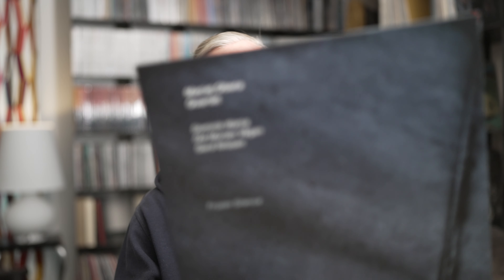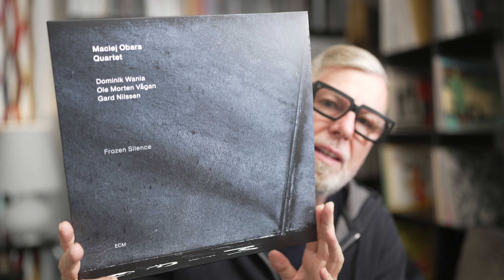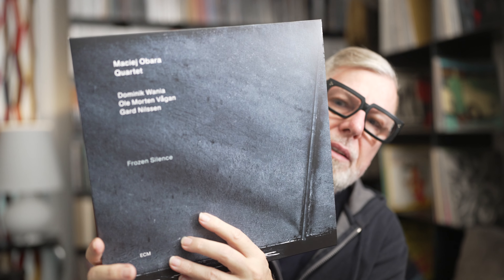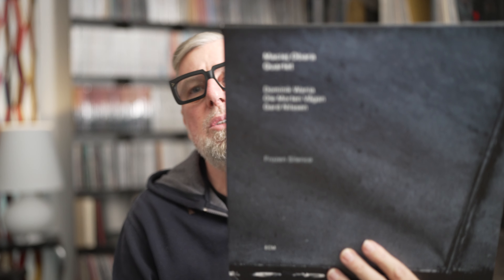Now we come to Machi Obara Quartet with Dominik Wania, Ole Morten Vågen, and Gard Nilssen — 'Frozen Silence.' Again, beautiful jacket. What we have here is Scandinavian jazz music. I am not such a fan of this typical Scandinavian jazz music for whatever reason — for me it's a bit too clinical. It's just not my thing, though it's probably very well performed and they know their stuff.